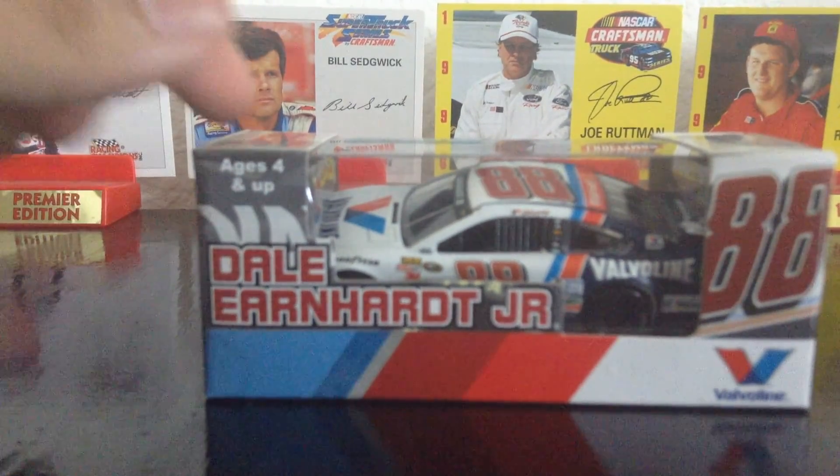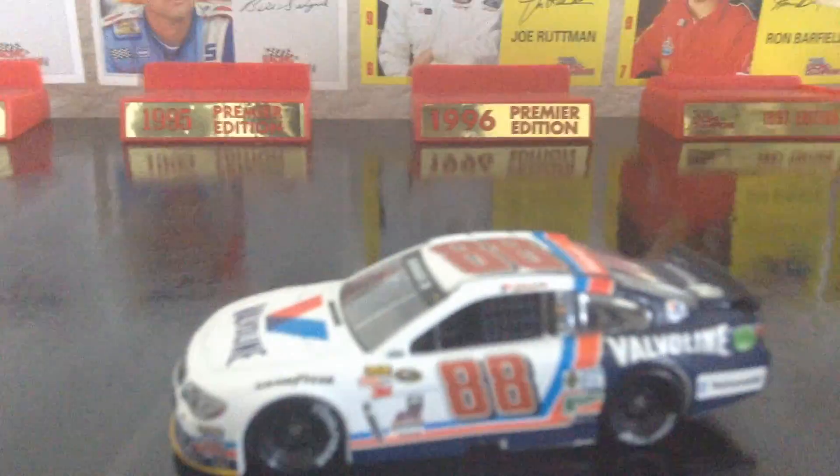Let's take this thing out of its box. I have got to be careful with this one. Well, here's the car.